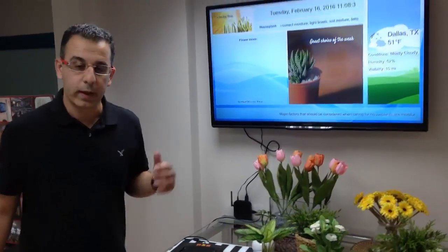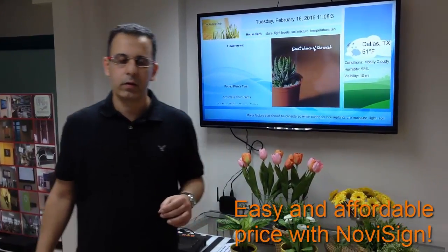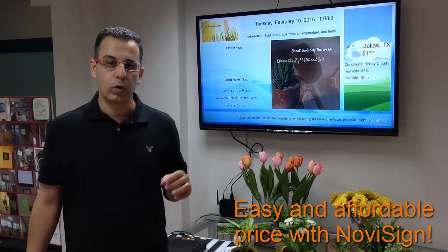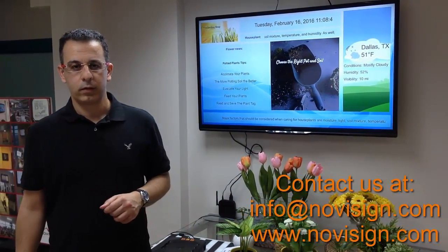It might sound complex and expensive, however in NoviSign we made it easier and at an affordable price. So if you want to find out more information, just contact us today. Thank you.